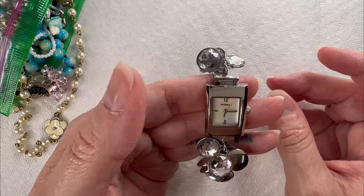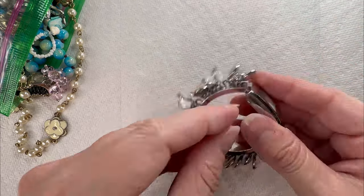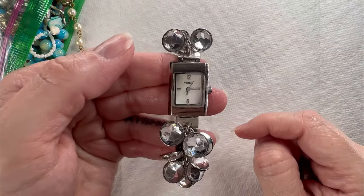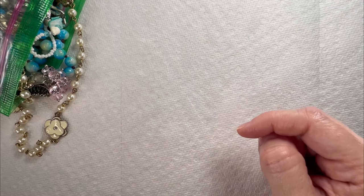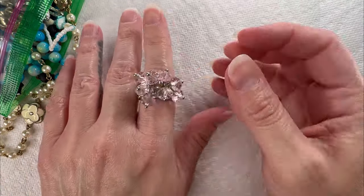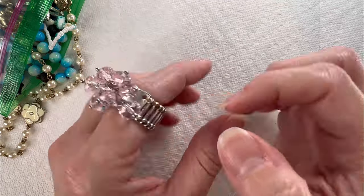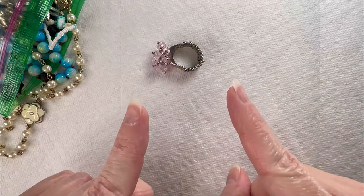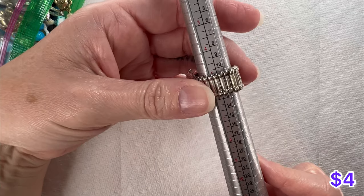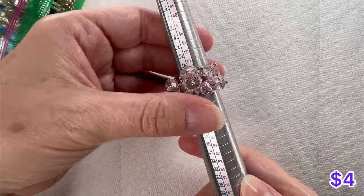Got another watch — this is Fossil — and look at all the little dangles hanging off of it. Very pretty watch, it's got like a mother of pearl face on it. Love that. Now we got this cute little ring — it is one of those adjustable stretch rings. It's got some glass facet-cut crystals. I forgot the ring mandrel, of course. I would say it's about a six and a half without stretching it out. It's a cute little ring.